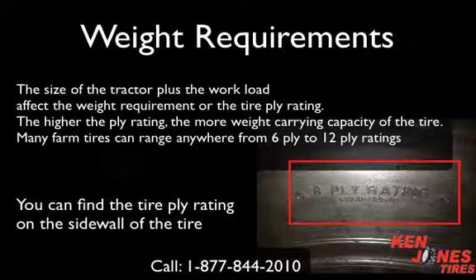The size of the tractor plus the workload affect the weight requirement or the tire ply rating. The higher the ply rating, the more weight carrying capacity of the tire. Many farm tires can range anywhere from 6 ply to 12 ply ratings. You can find the tire ply rating on the sidewall of the tire.